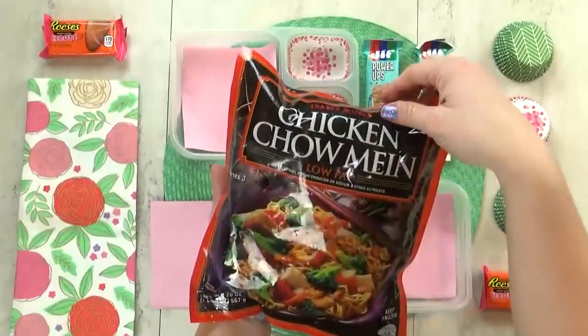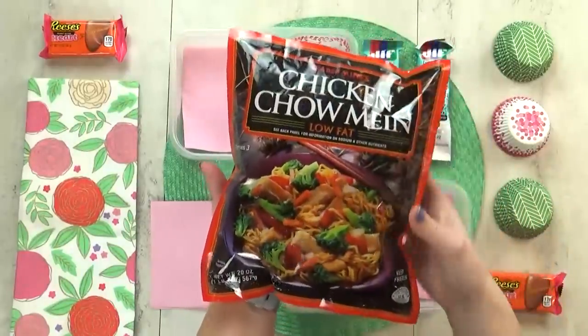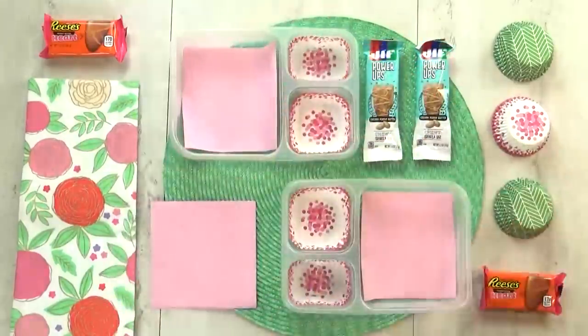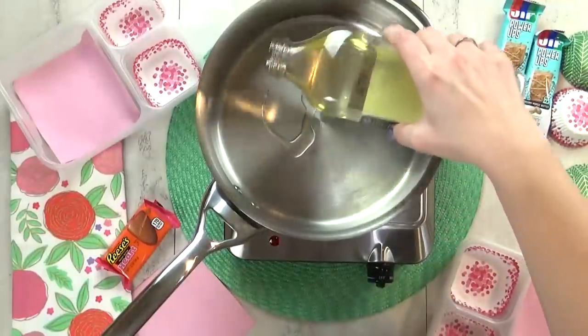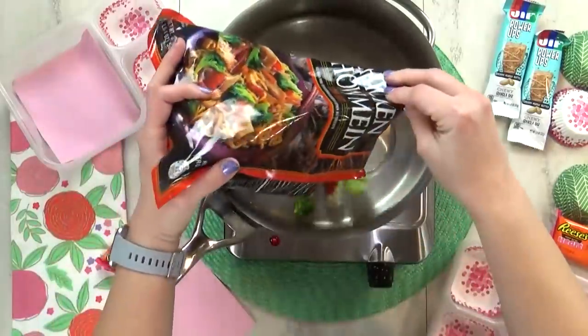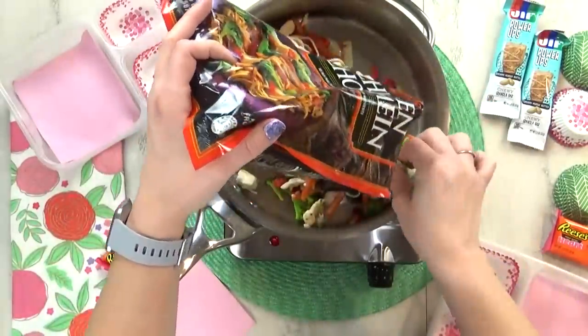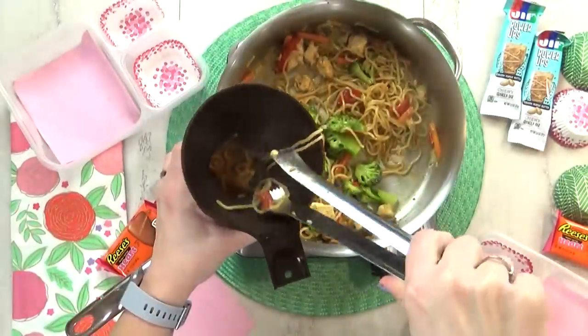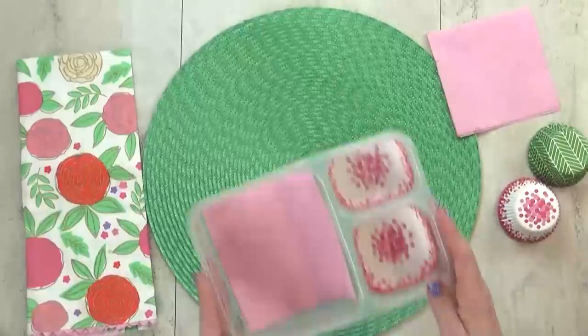For this, I'm gonna take a little help from the store — they make really good frozen chicken chow mein, so I'm gonna go ahead and heat that up. It has noodles and chicken, lots of vegetables, and a yummy sauce all in the bag. This just takes a few minutes to heat up, and then I'm gonna add it to the thermos.